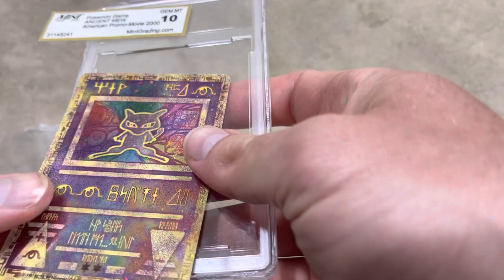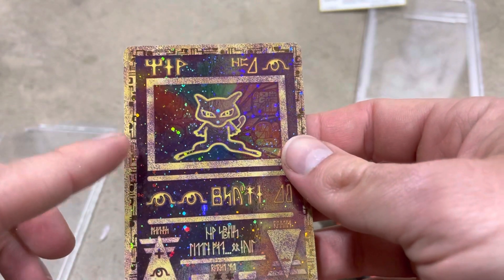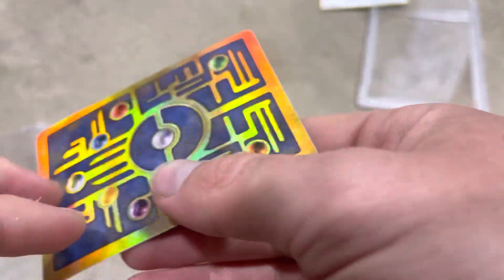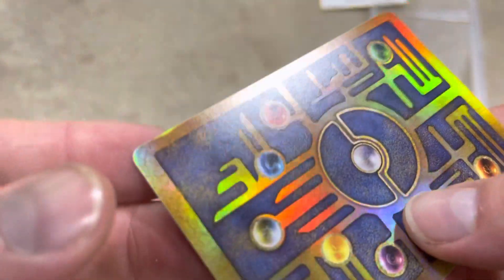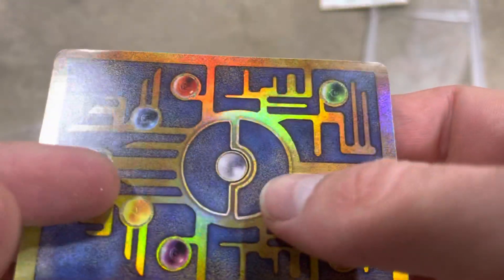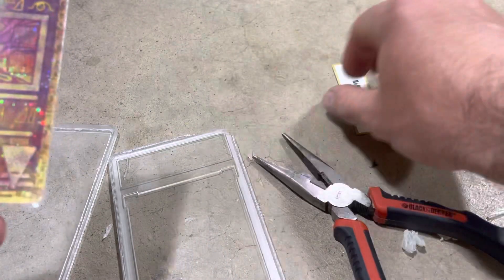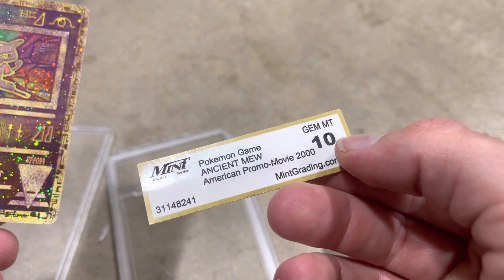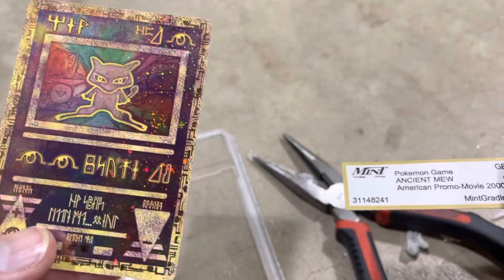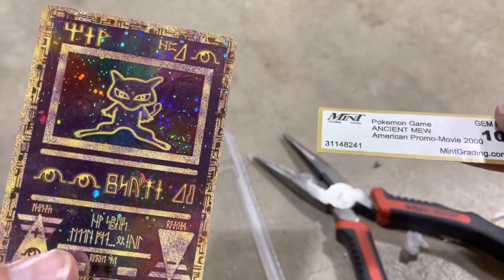I think we got it out without damaging it. I can already tell you this isn't going to get a 10 — you can see the border is much thicker on the left than the right, this definitely won't get a PSA 10. I don't see why it couldn't get an 8 or a 9, which is still fairly solid. Confirming — it's really hard to tell with the holo foil — but it does look like there is some sort of uplift on that corner. I am still going to send it in and see what it gets.